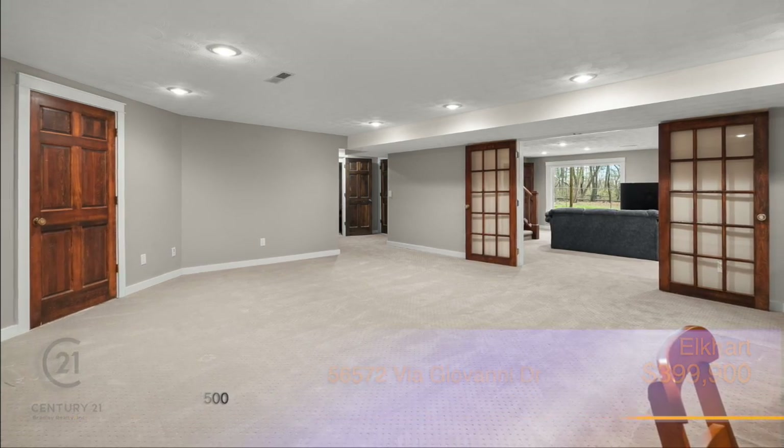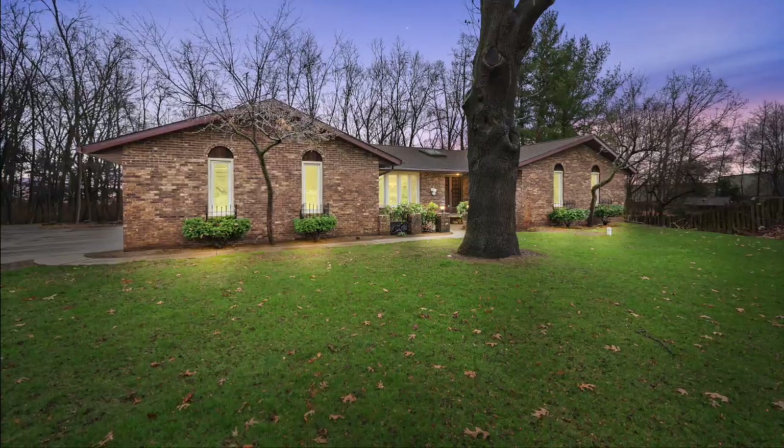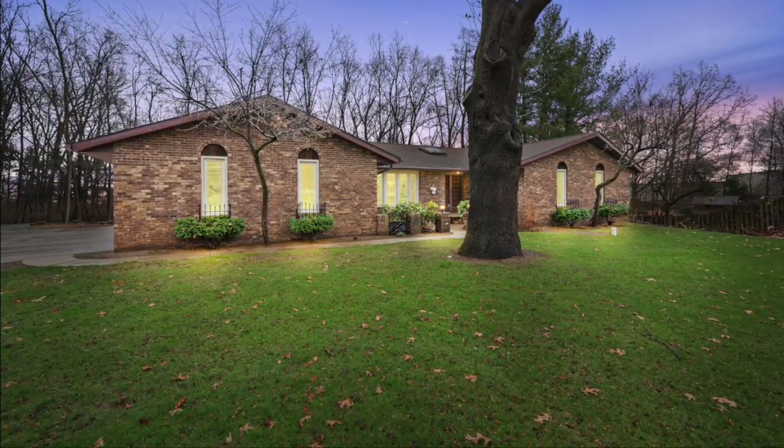So many updates have been done to maintain this home and ensure that it's ready for its new owners. Come and see it before it's gone. Give Jim Owen a call today.